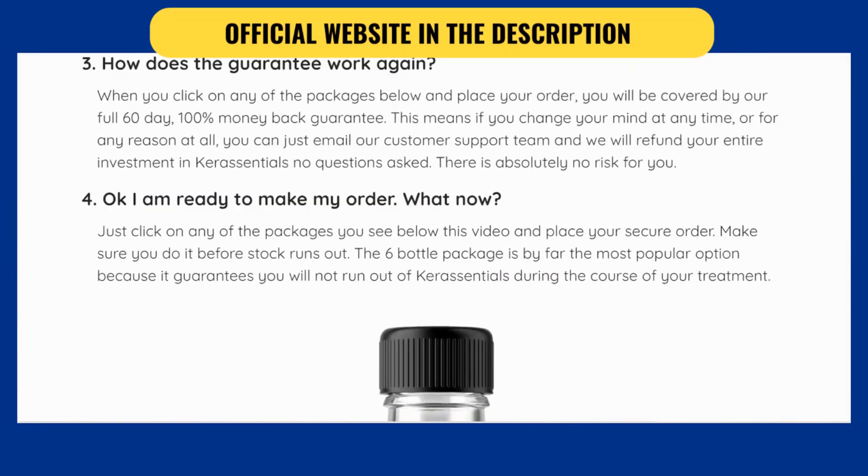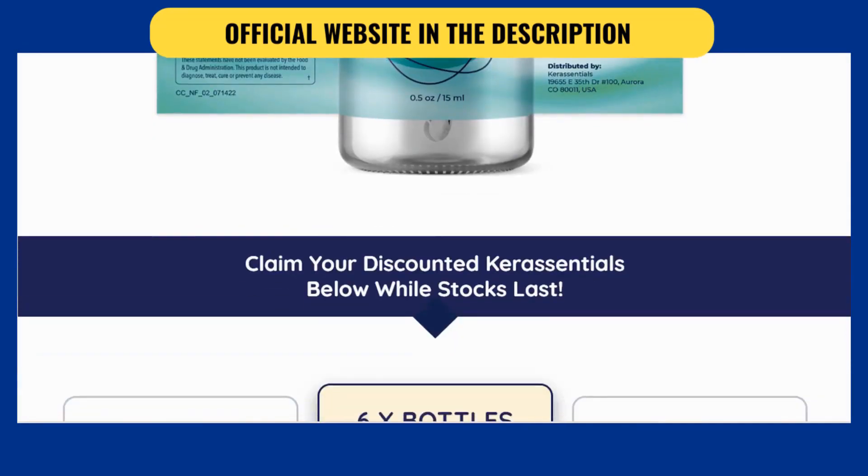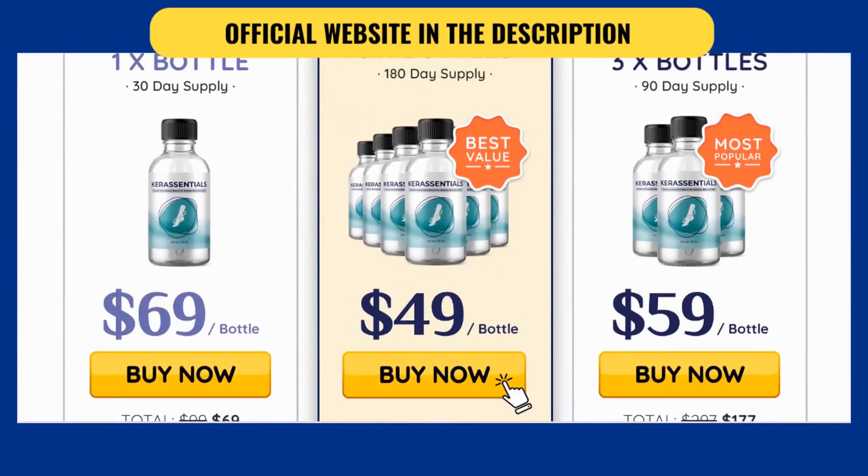The team behind the product affirms that this supplement can help in eliminating the odors and irritations caused by damaged nails. It provides your nails with the necessary nutrients to grow and will provide long-lasting results.